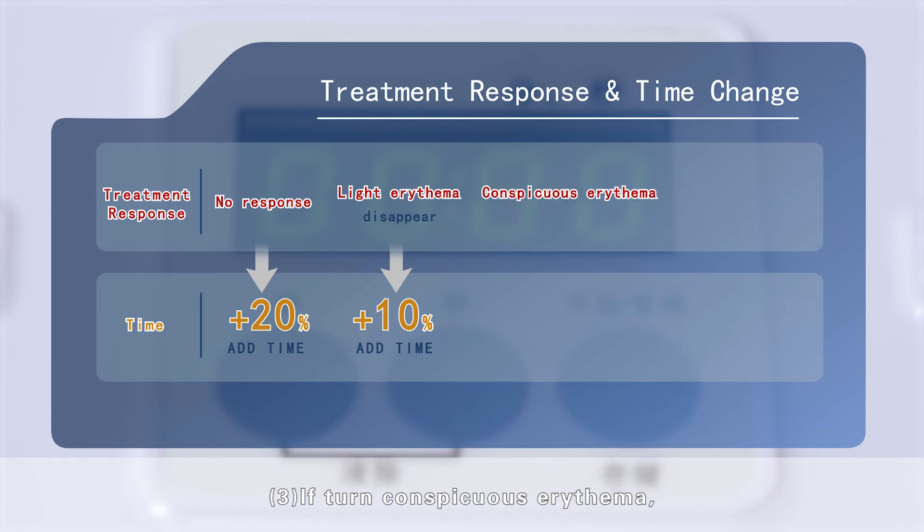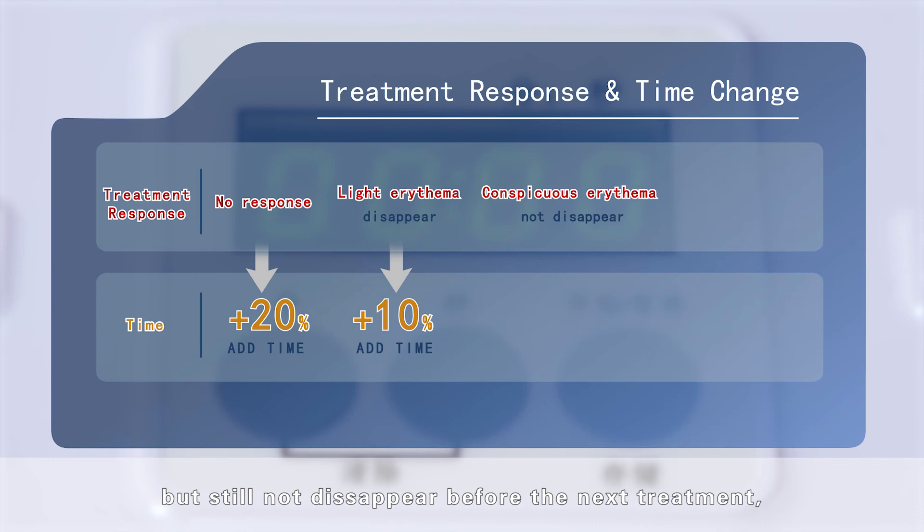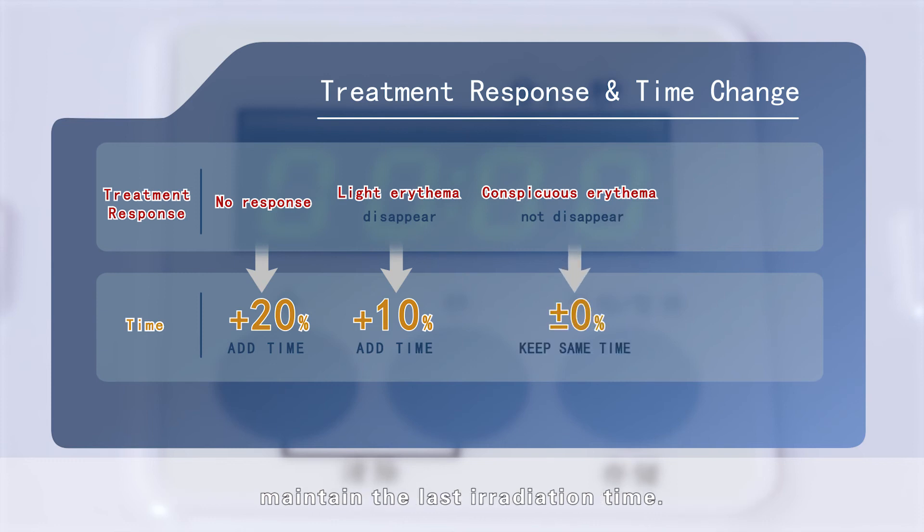If conspicuous erythema appears and has still not disappeared before the next treatment, maintain the last irradiation time.